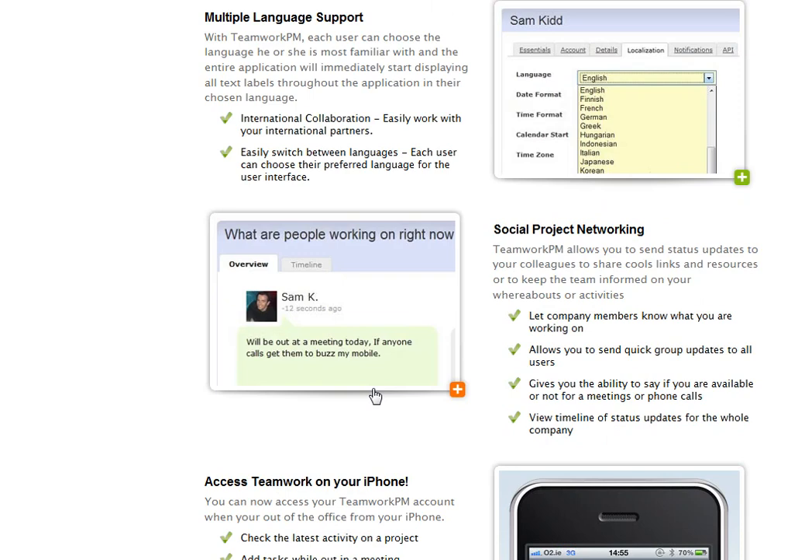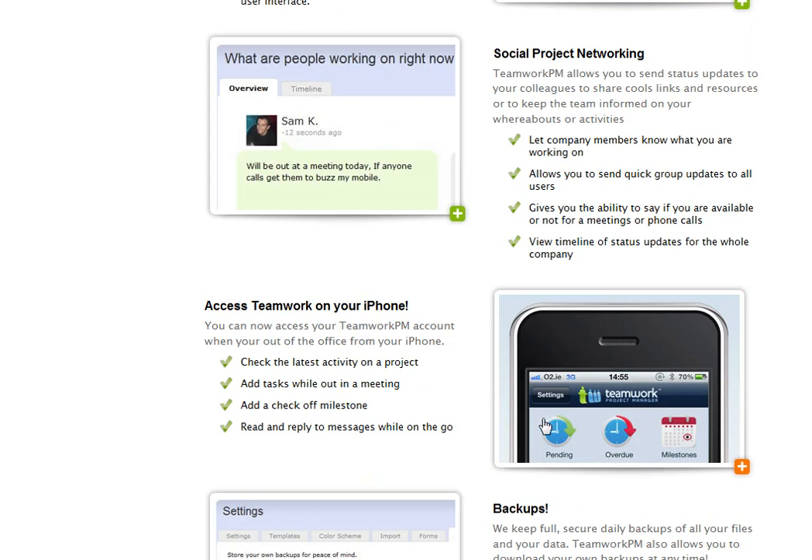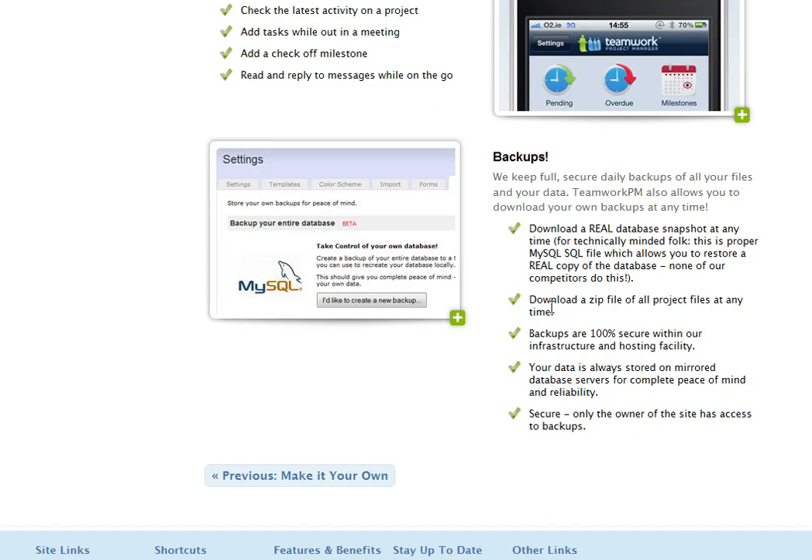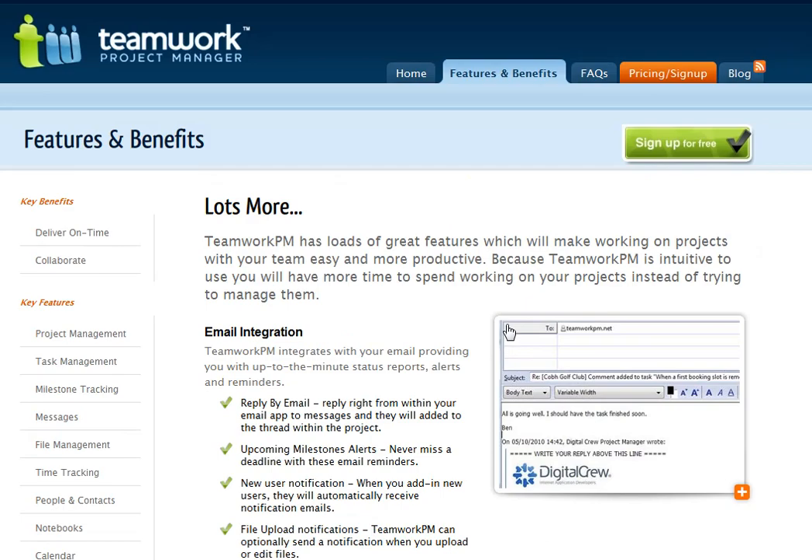There's a complete API, and the iPhone app is awesome. You can just download your whole backup, so you're always going to have this. It's pretty cool.